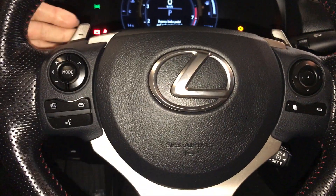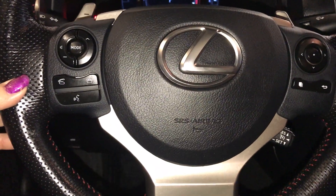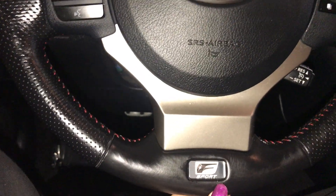On the steering wheel you have your paddle shifters, hands-free audio, hands-free calling, cruise control, and also your F-Sport badging.